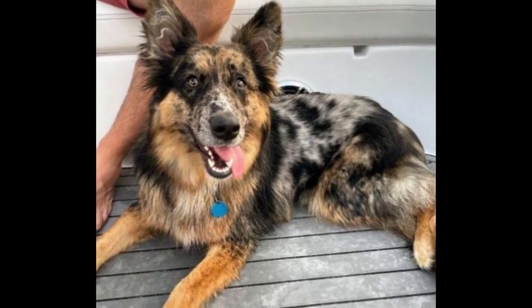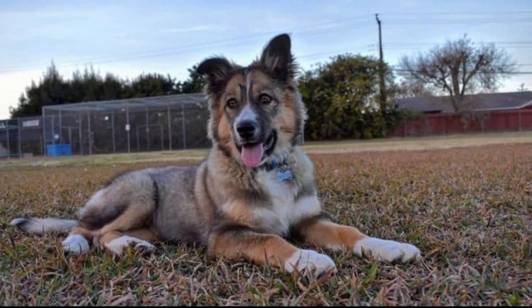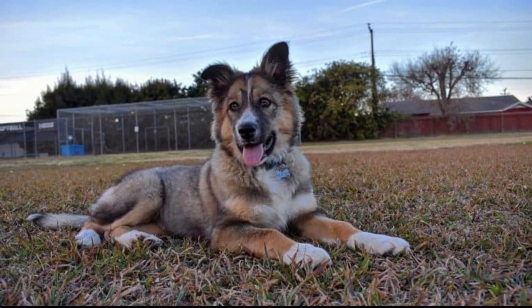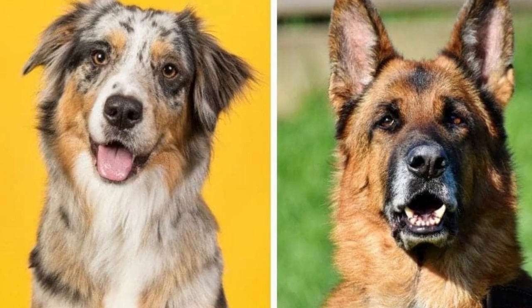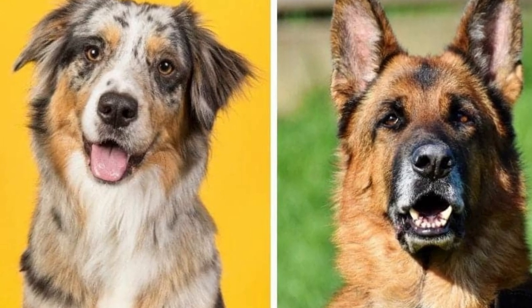This breed of dogs was created in the western US, not from Australia. It is acknowledged that the breed was formed during the gold rush in 1840. Likely ancestors were usually bob-tailed, long-haired, and collie-type dogs from Australia.